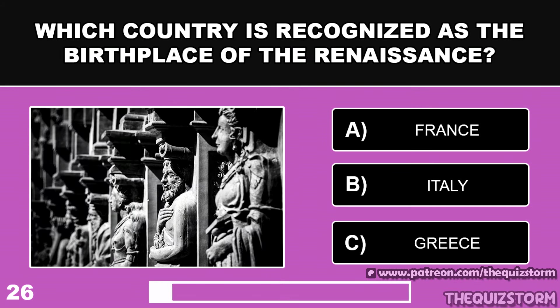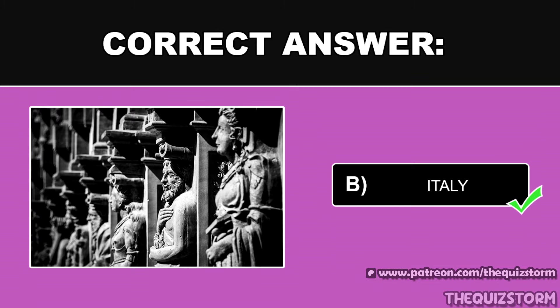Which country is recognized as the birthplace of the Renaissance? And the answer is Italy.